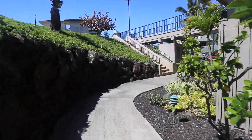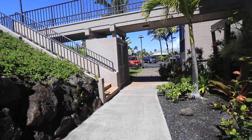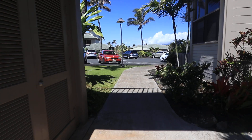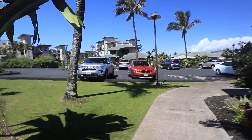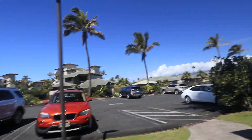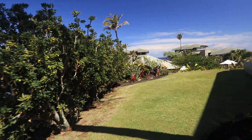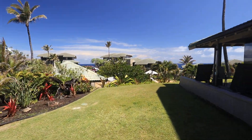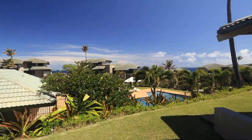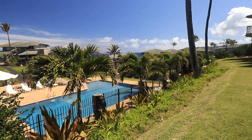This building turns out to be sort of conducive or helpful for single level access. Out in the distance, that's the Montage. Let me show you a little bit of the view from the back of these units. This is one of the pools — one of three pools here at the Bay Villas.